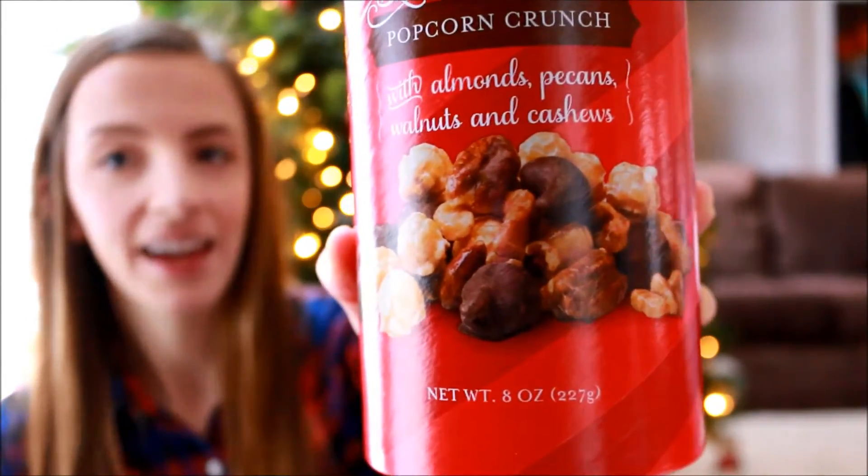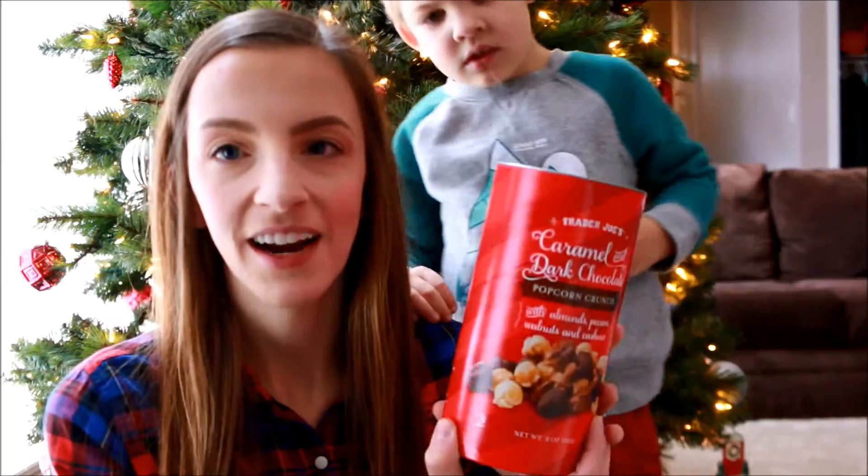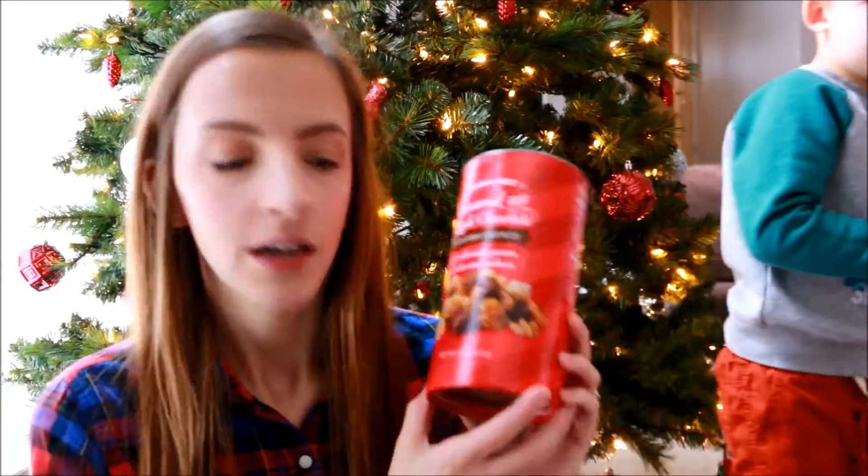The next thing I picked up was another popcorn item. This is the caramel and dark chocolate popcorn crunch and it looks like it has some nuts and popcorn in there with caramel corn and chocolate, so it looks really yummy. I don't know if we have two popcorn things — depending on what we have left over, we might have to keep one of these for ourselves.